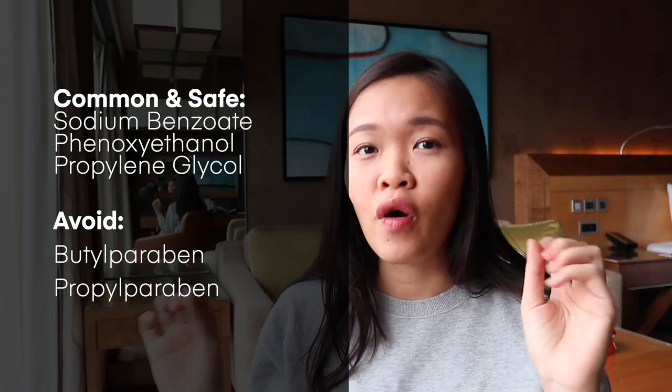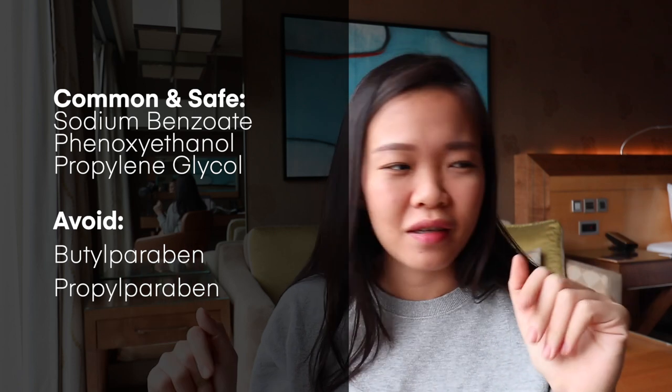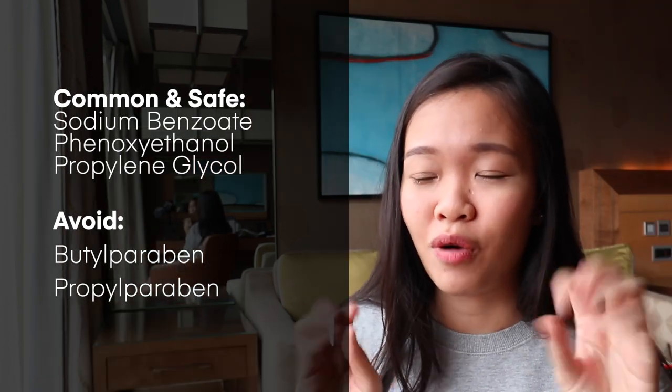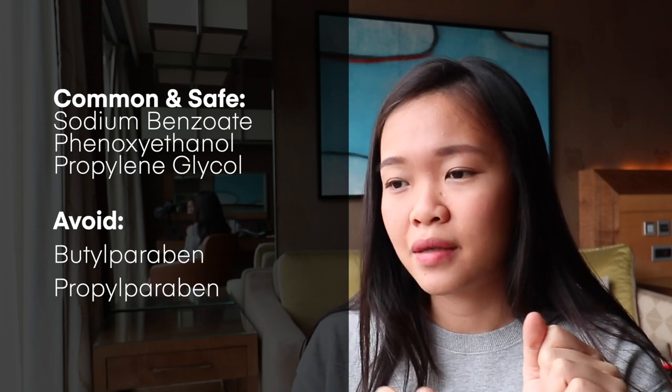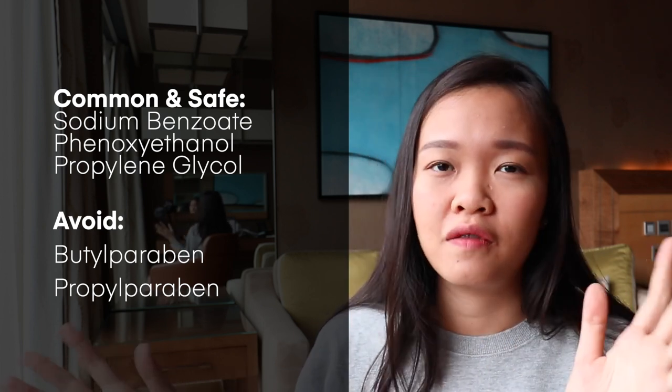On the good side of the spectrum, sometimes you will find things like phenoxyethanol — I'm just going to list them down here because I can't really pronounce these words properly. These are the ones that are generally found in a lot of skincare products, especially your toners, emulsions, moisturizers and such. You will definitely be able to find some of these on there.